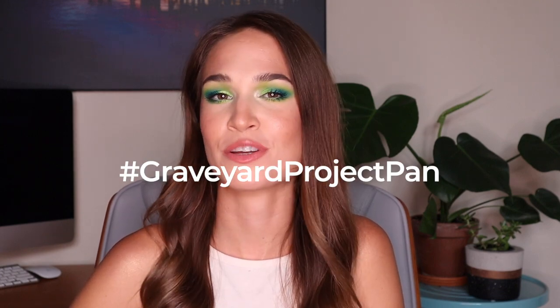I highly recommend that you go and check her out. Definitely go check out the playlist if you want to binge watch more content like this, and there is a hashtag over on Instagram — I definitely recommend that you go give it a follow. It's hashtag Graveyard Project Pan.